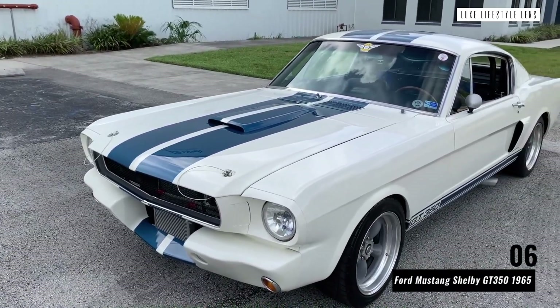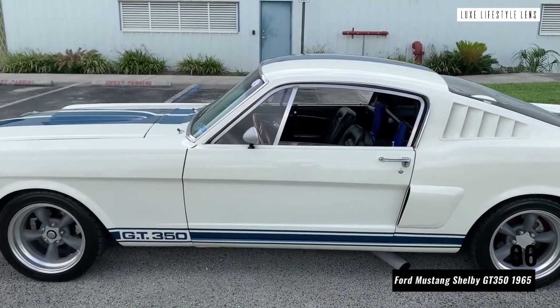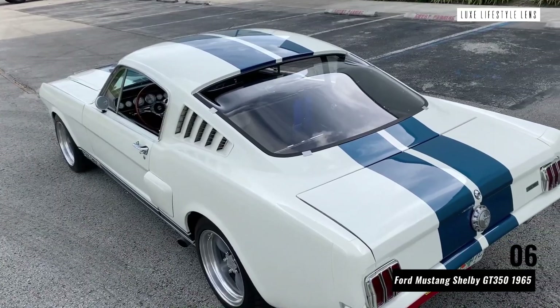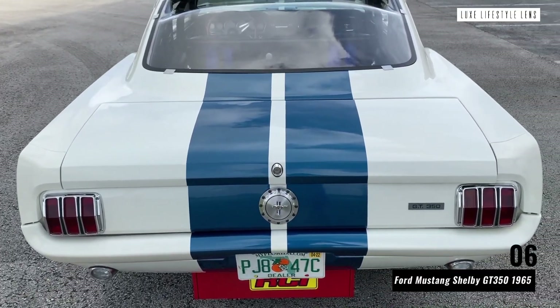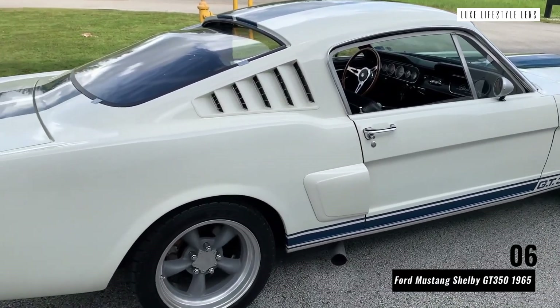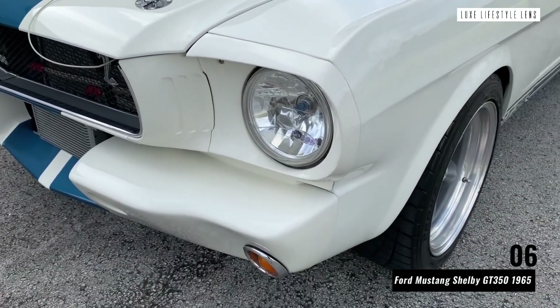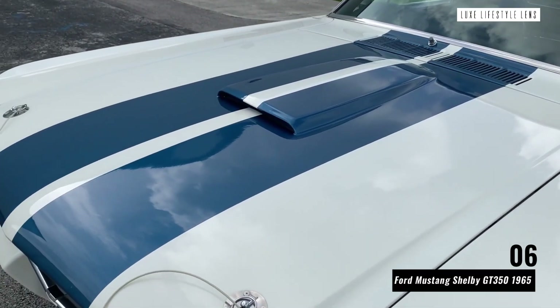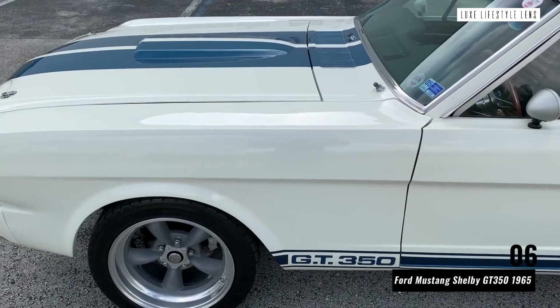Ford Mustang Shelby GT350 1965. The Shelby Mustang was designed to look good and drive fast. It wasn't specially designed for comfort, and it definitely wasn't designed for family days out, but at least it excelled in the area it originally chose. This stylish, high-performance classic car came in plenty of different variations, with edits made over the years to encourage faster speeds, cooler designs, and everything in between.